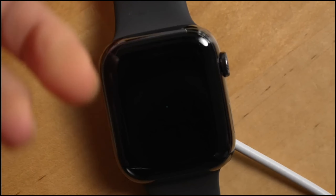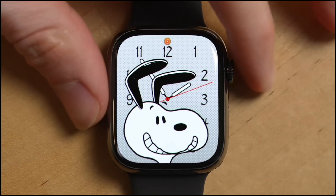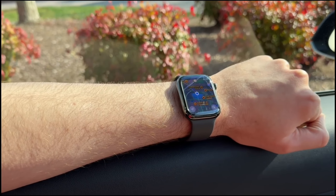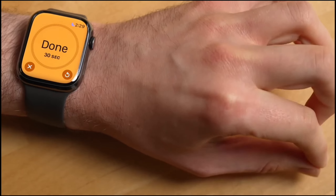The Series 9 is your ultimate companion for a healthier life. Powered by the new S9 chip, it boasts a super bright display and introduces a magical new gesture feature. Just tap your fingers together to interact with the watch — it's perfect for quick, seamless interactions without even touching the screen.